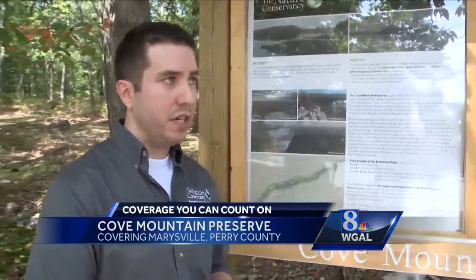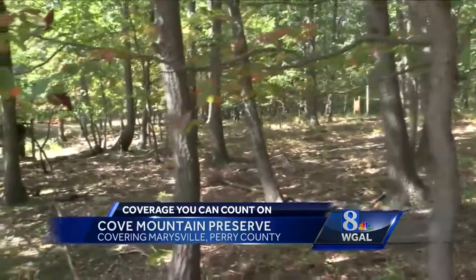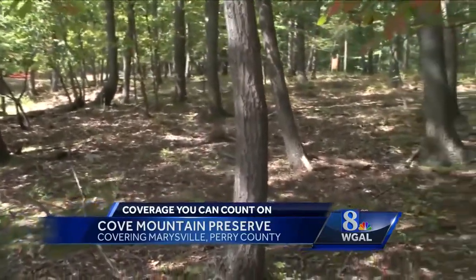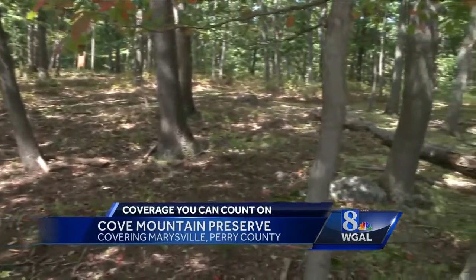They're using the church's wooded picnic area and parking to set up the event. There will be a live band, refreshments, coffee, donuts, ice cream, and also a food truck.